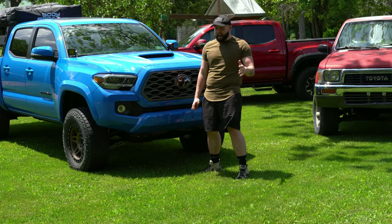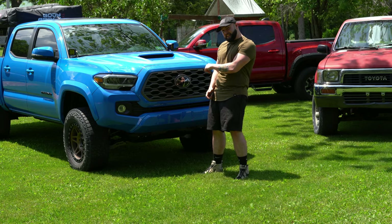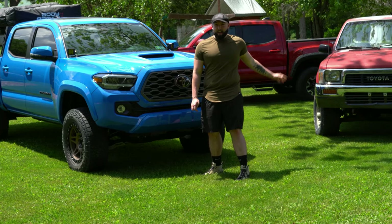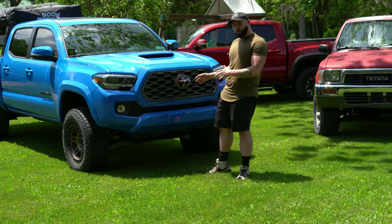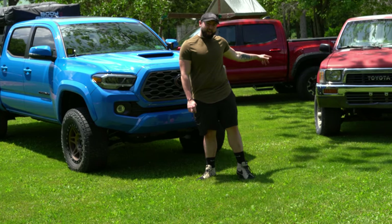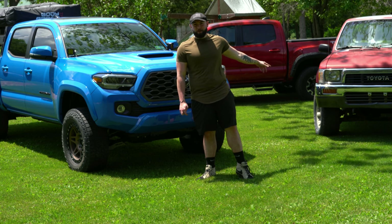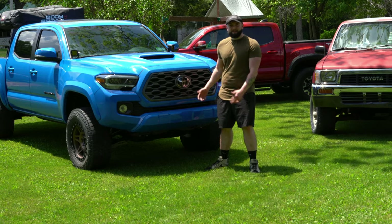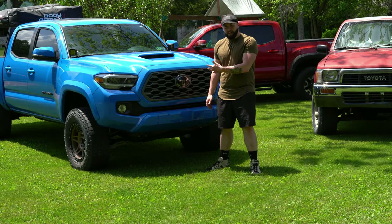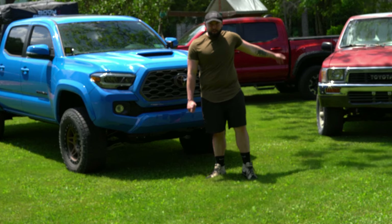This one also has a manual transmission and a V6, so it's almost as similar as you can get, because you can't get this with the four-cylinder and manual anymore. The 2021 can do exactly what the 1990 can do. I think the 1990 looks better doing it, to be honest. The new one rides better and is faster, but they're both still slow.